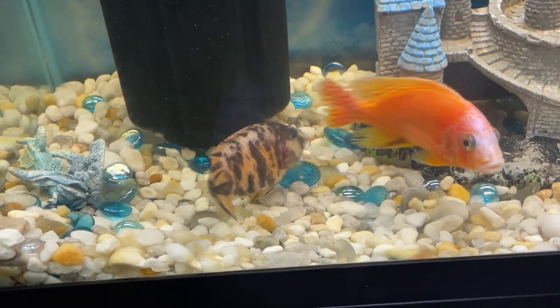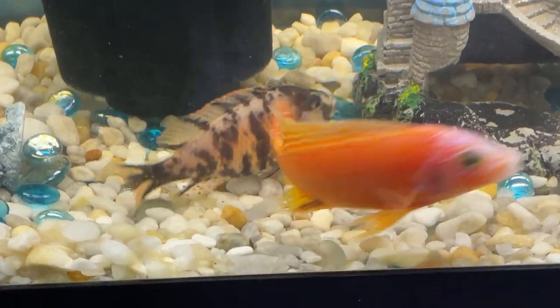Subscribe to my channel if you haven't yet, so that you can see the results of the eggs in her mouth, and possibly the new babies.